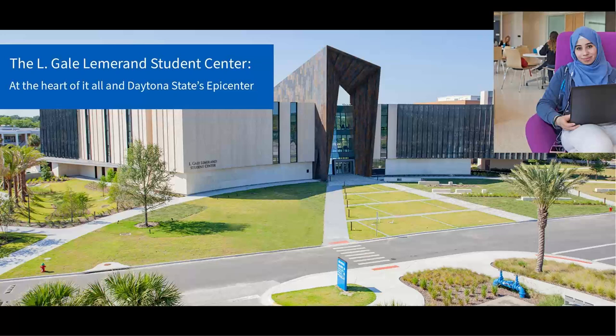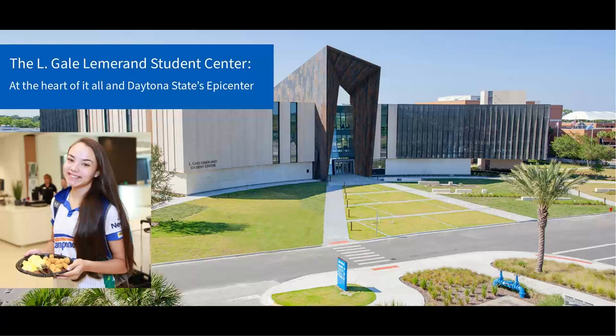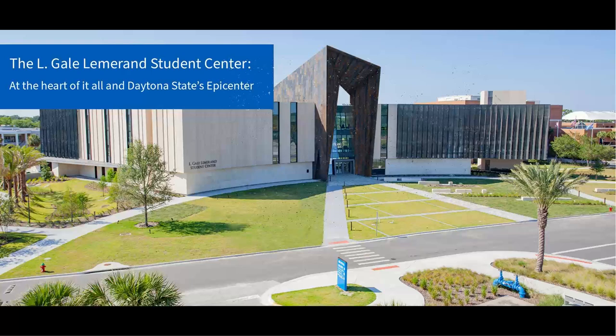This picture here is of our student center — it's like our student union. We have a Starbucks there, we have our cafeteria, we also have our academic support and tutoring center. We have a writing center if you need help starting a research paper or an essay, and we also have our library as well as career services, where they can help you work on your resume so you're ready to speak to prospective employers when they host job and career fairs on our campus every semester.